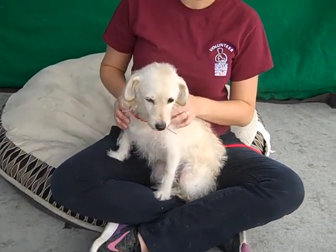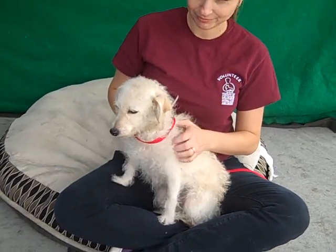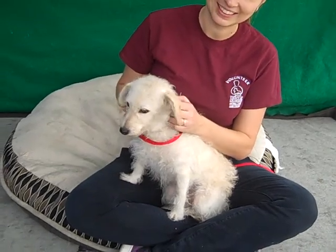Hey, I'd like you to meet Patsy. Patsy's ID number is A-522-4170. Patsy is an altered female and we think she almost looks like a Bedlington Terrier.